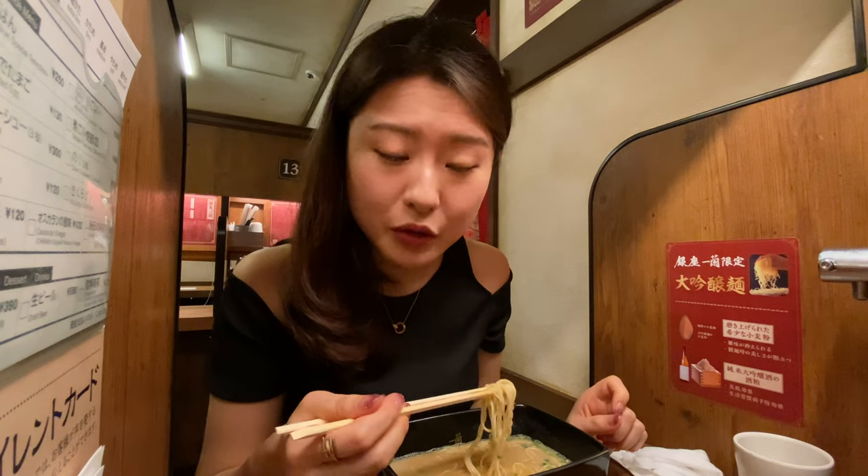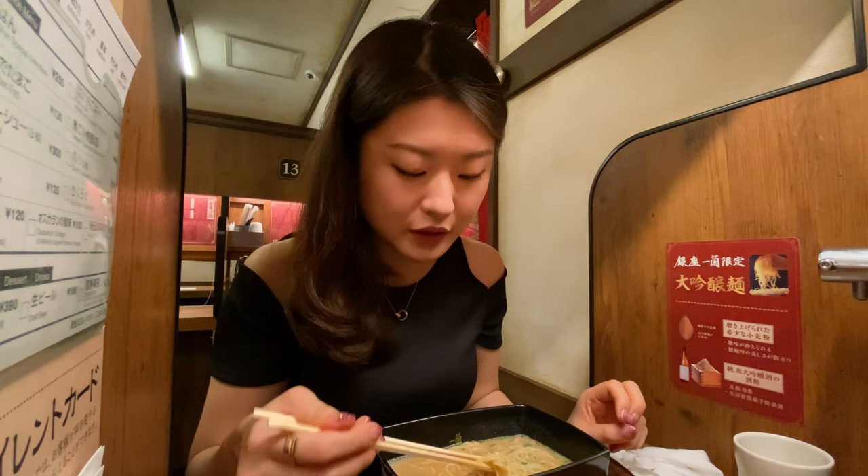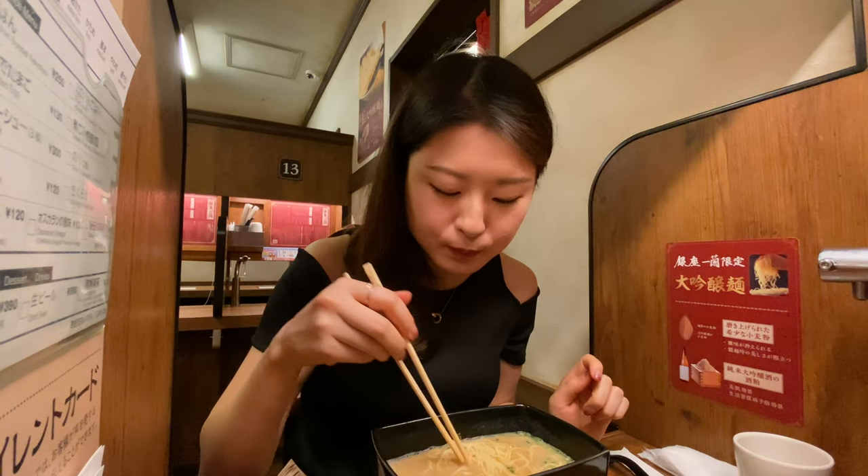In Japan, the soup of the ramen noodles is very, very hot. And I feel like overseas, as a Japanese, I feel like they're quite lukewarm. But in Japan they're really, really hot and that's how we like it.